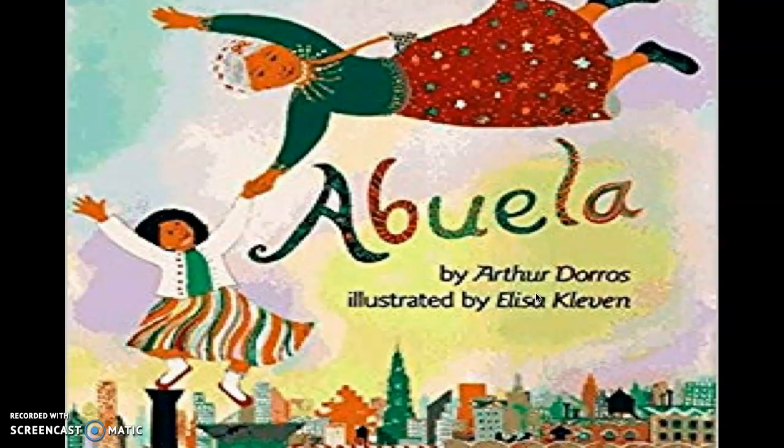Abuela is a story written by Arthur Doros. It would be an appropriate book for pre-k to second graders.